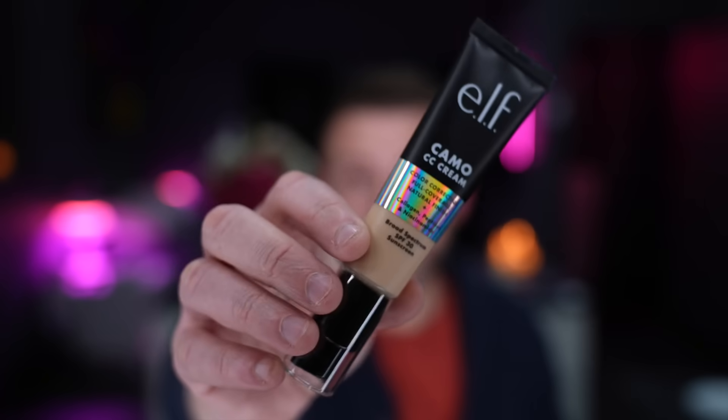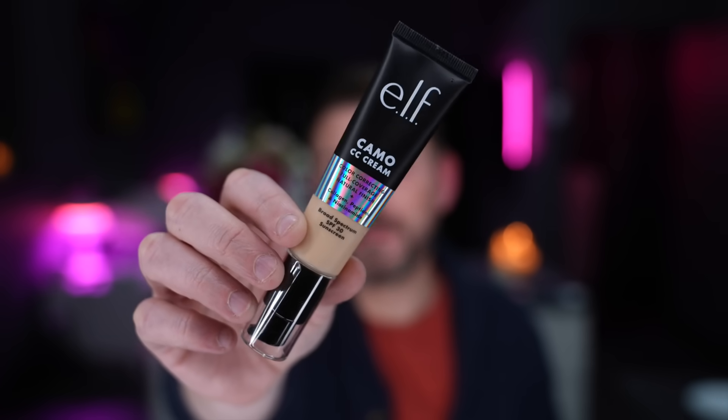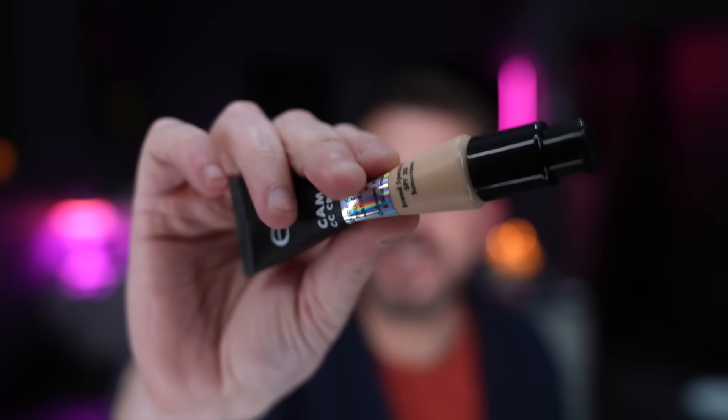On a cheaper side of things, if you're looking for a tinted moisturizer with a bit more coverage, the Elf CC Cream is really really good. It offers a great amount of coverage, it has an SPF of 30, and it's got a great squeezy pump so you can get the right amount of product out. For that price point, it's epic.